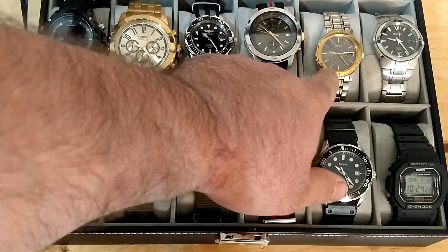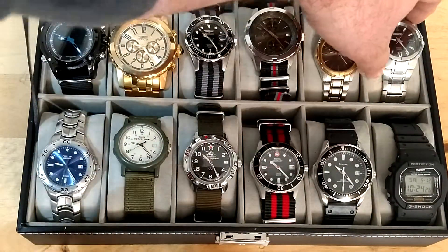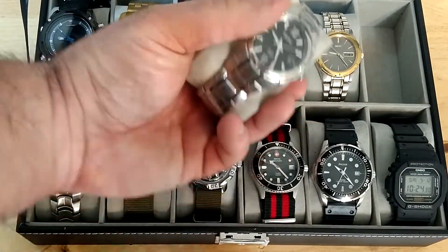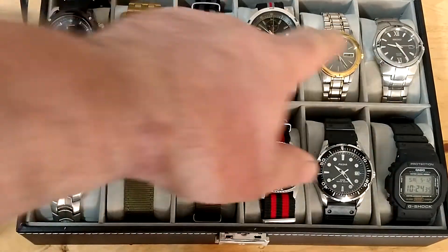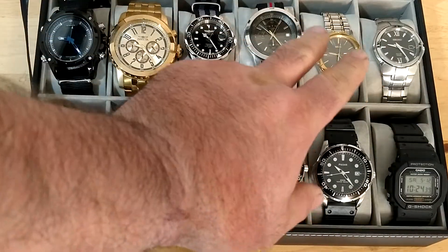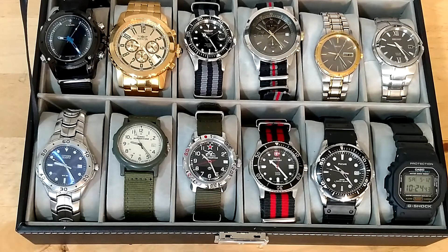The Seiko two-tone — I think I paid $18 for that one, once again an eBay special. And this last one is a Seiko Solar, which I paid $23 or $24 for — that's a very nice watch as well, kind of dressier. These are the ones I leave the metal bands on. I don't wear these as much as the others.